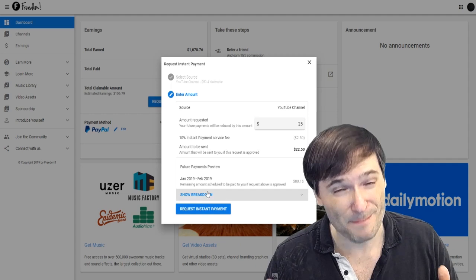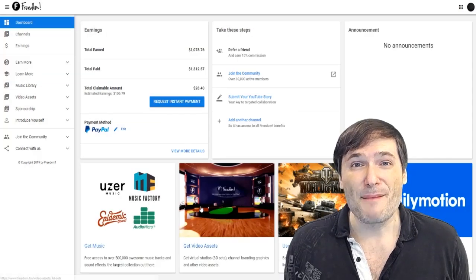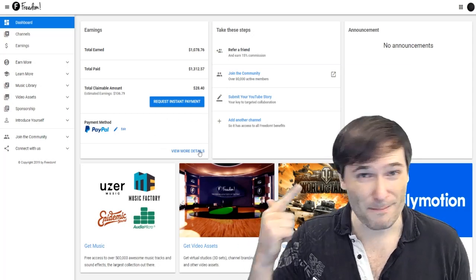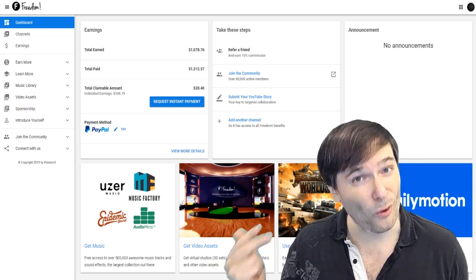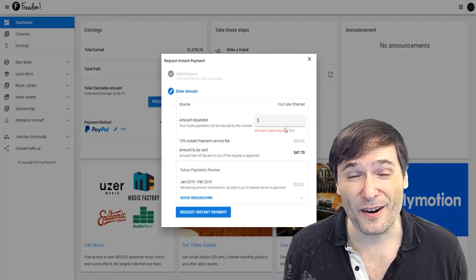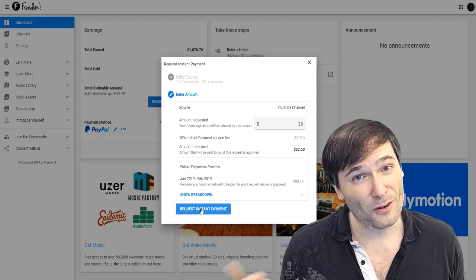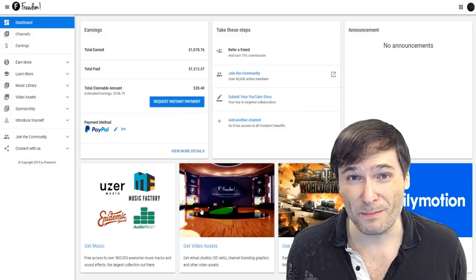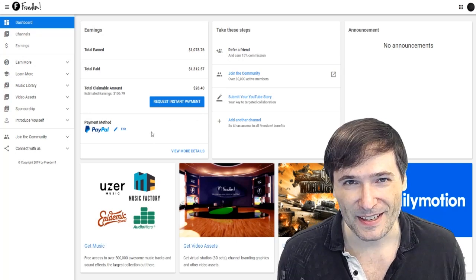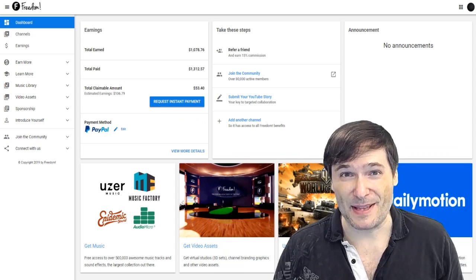We'll also reduce the minimum from $25 to something much less, like a dollar. You can now receive payments by PayPal, by Tipalti which is wire transfer, or Payoneer. Payoneer is another brand new service we are offering to all Freedom partners. So if you can't receive PayPal or wire transfers, or you prefer Payoneer, you can now choose that as a payment method. How many of you are using Payoneer? Tell me in the comments below.